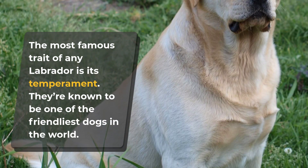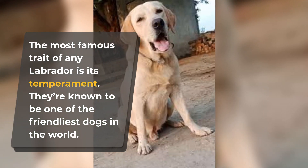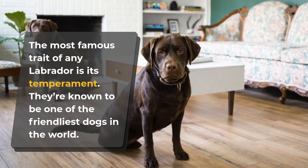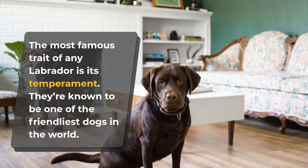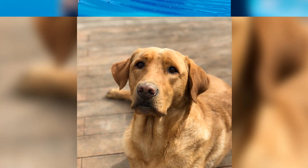The most famous trait of any Labrador is its temperament. They're known to be one of the friendliest dogs in the world. The breed standard says that the ideal temperament would be kind, gentle, eager to please, and non-aggressive. It also says they're intelligent and adaptable — overall, the ideal dog.